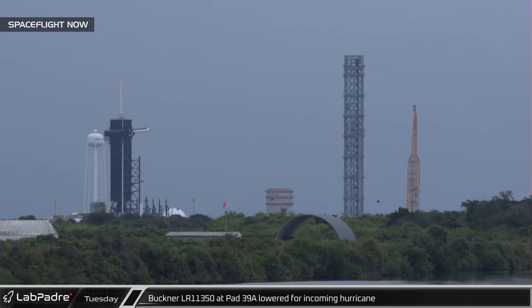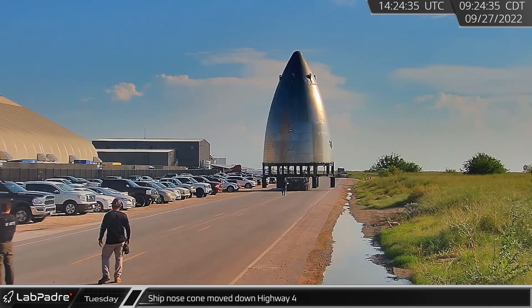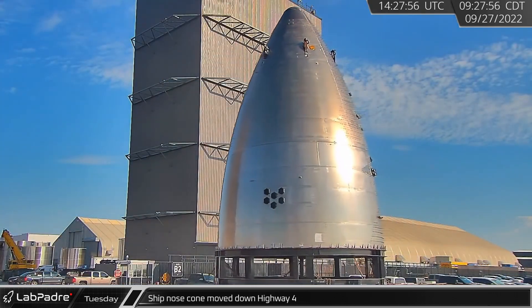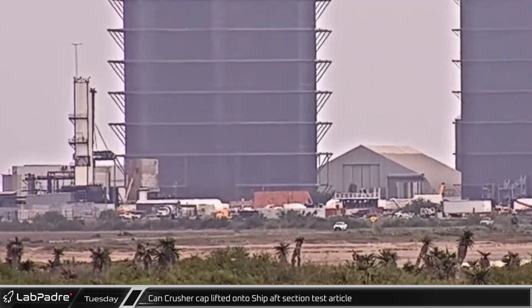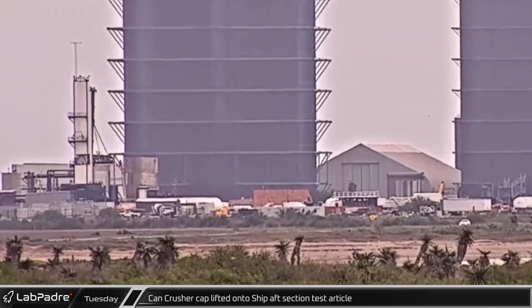Upright crawler cranes are typically rated for winds up to 60 miles per hour. Back in Boca Chica, a ship nose cone was moved down Highway 4 before returning to the build site through the ring yard gate. As part of SpaceX's ongoing engineering development efforts, the Cancrusher cap could be seen being lifted onto the shift-aft section test article.